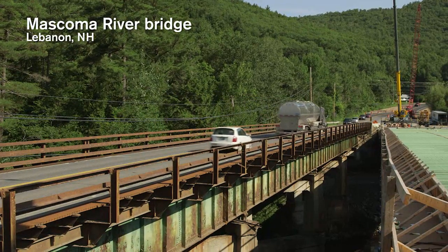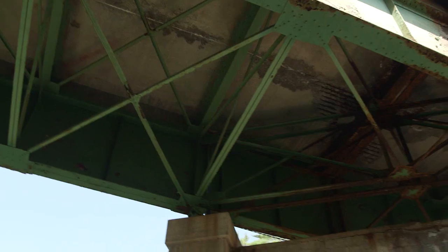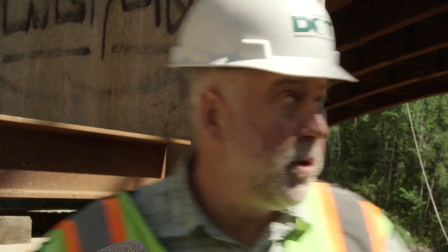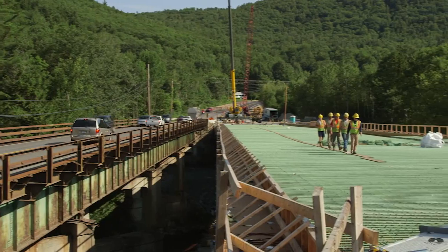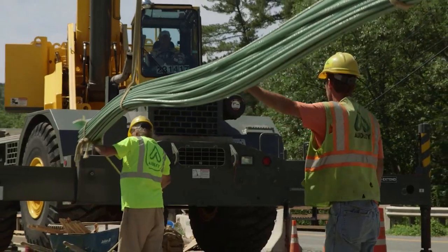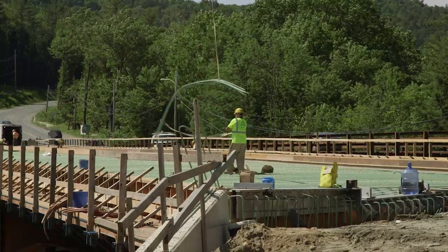This was built in 1927. It's way too much maintenance and too costly to keep going at, not to mention the safety aspect of it, so we're building a new bridge here to replace it. Now we have the structural steel up and we're almost to a point where we've got all the reinforcing steel in the deck, ready for a concrete deck placement next week.